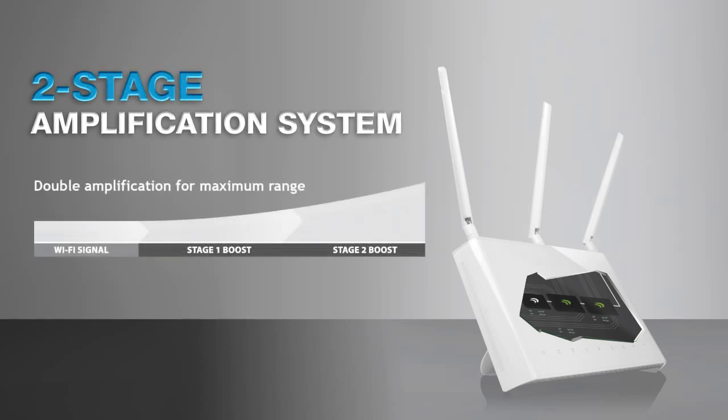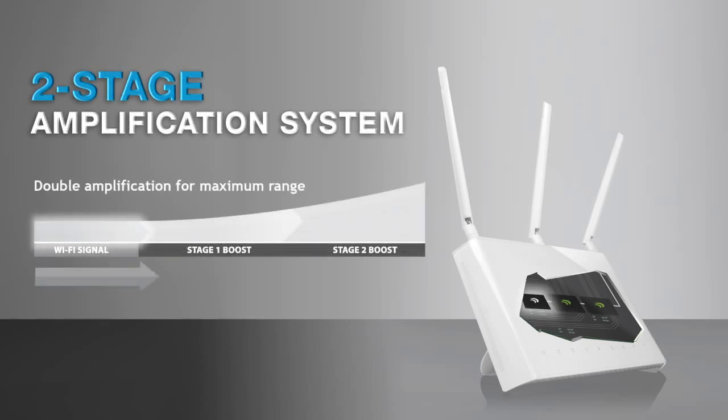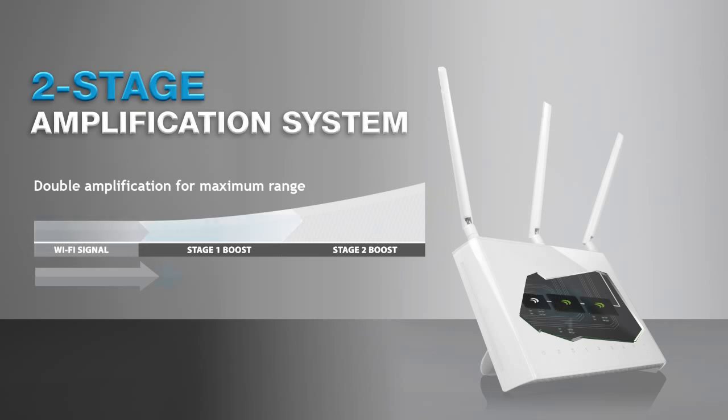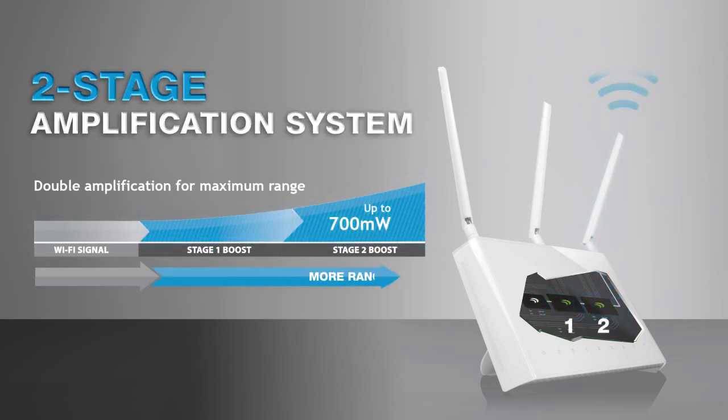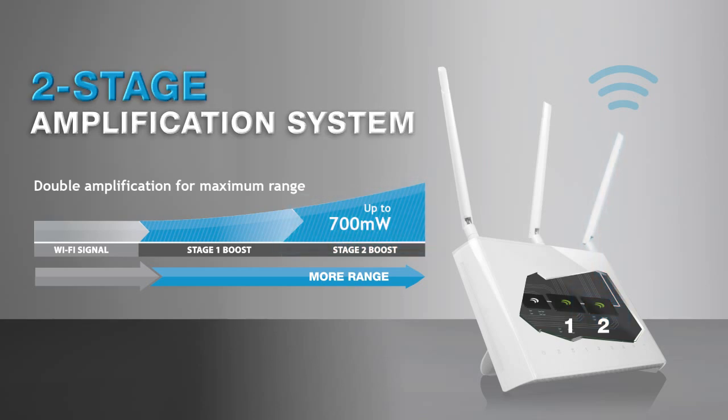The 2-stage system acts similarly to how a twin-turbo works on a high-performance sports car, by amplifying the Wi-Fi signal once, then boosting it a second time to get the maximum possible range and performance.